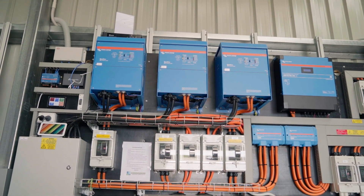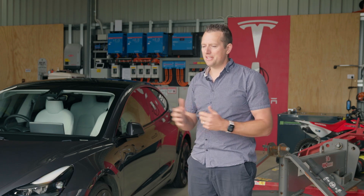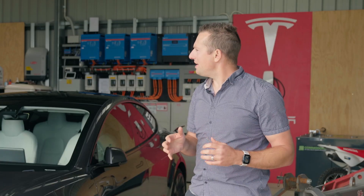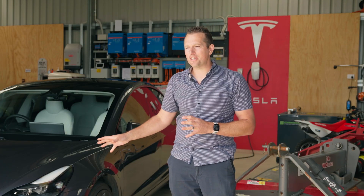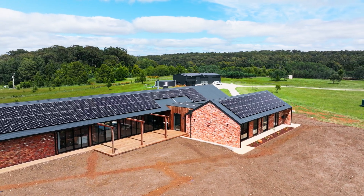Commodore to date have been fantastic — this is my second off-grid build with them. I've gotten to know the staff really well; they're very polite and professional. They're able to size a system according to your power requirements, and also if you're a little bit tight on budget but want to squeeze that last bit of sunshine out of it, they're willing to work with you to get it done.